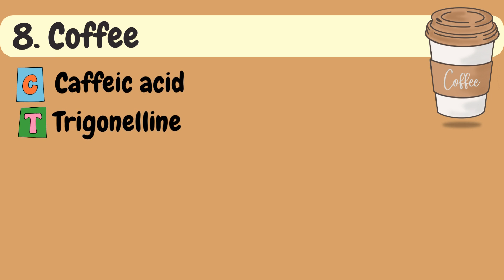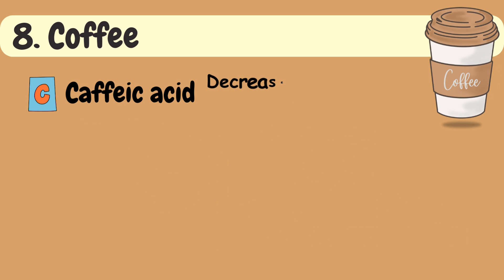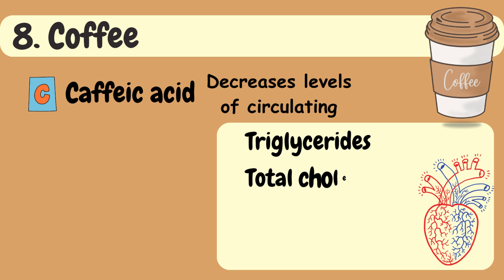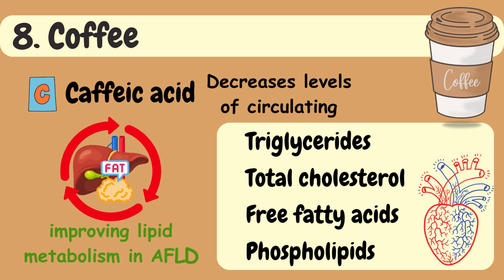Caffeic acid and trigonelline are two bioactive compounds present in coffee associated with protective effects on liver function. Caffeic acid decreases the levels of circulating triglycerides, total cholesterol, free fatty acids, and phospholipids, indicating a potential role in improving lipid metabolism in AFLD.